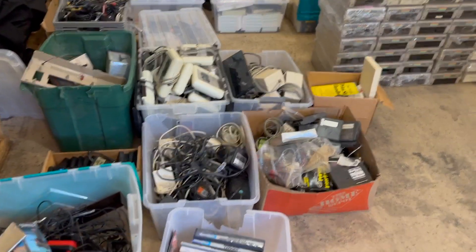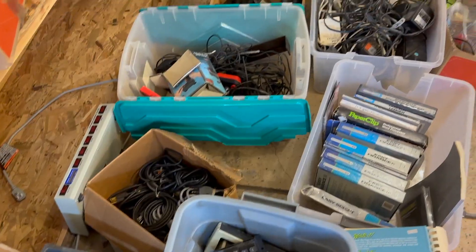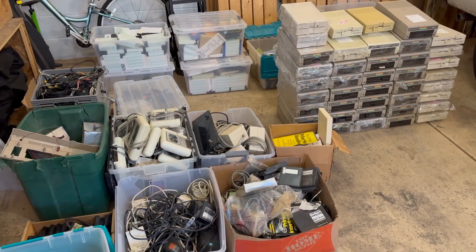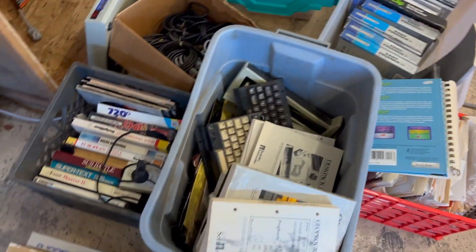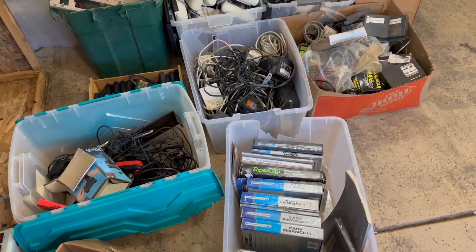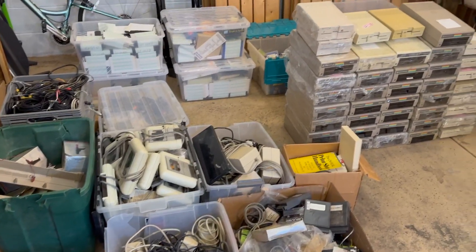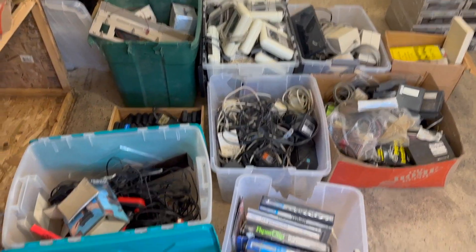So the story with this lot is that apparently there was a Commodore user group in Arizona or something. As the group kind of fell apart and dwindled down, there was the main guy and everyone would just sort of donate their stuff back to him. So he just collected everyone's material and then held on to it for 20 years. And then eventually a couple of years ago, he decided to finally just let it go. So this is basically an entire user group's collection.